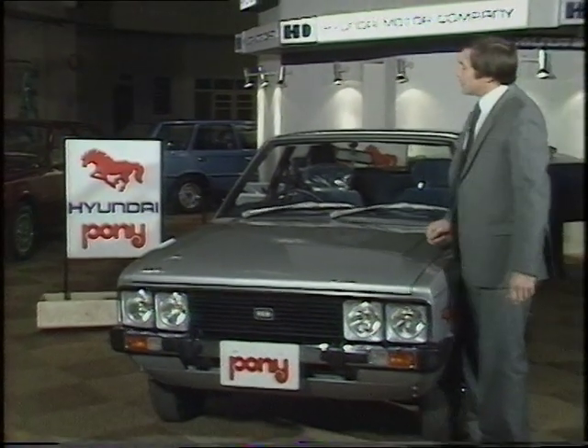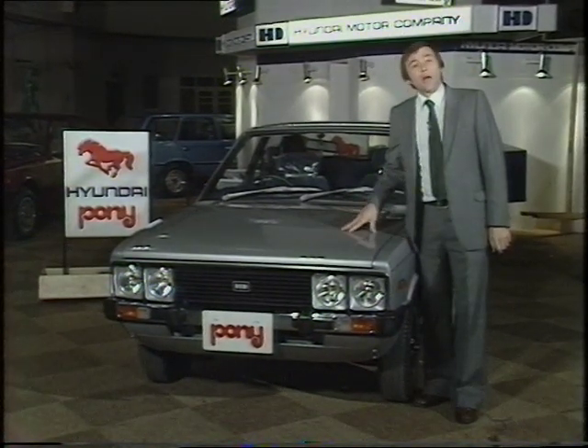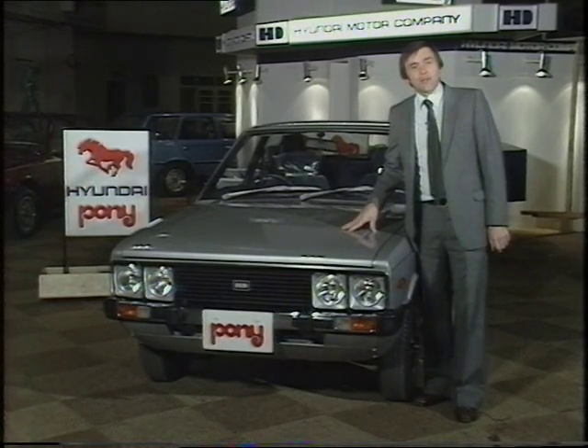Hyundai is a name that's fairly new to Britain and it's one of the major stories of this motor fair, especially this little car, which in fact we showed you first on an old drive-in programme some years ago.